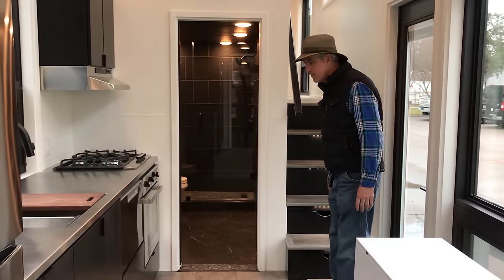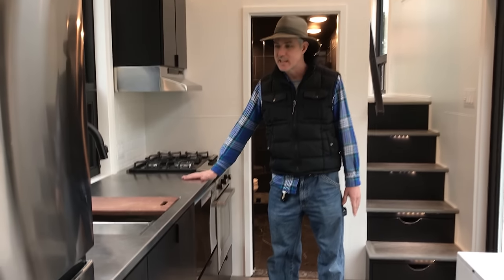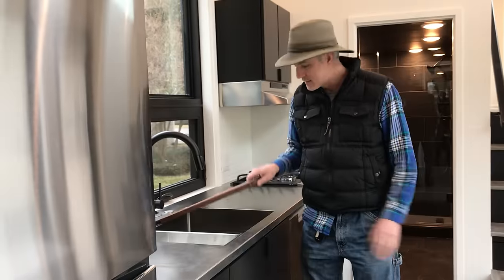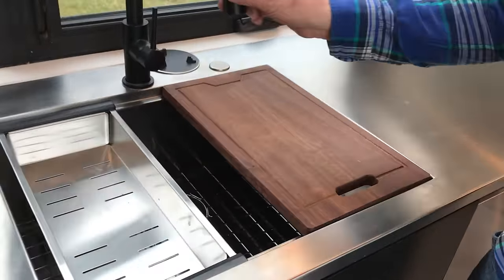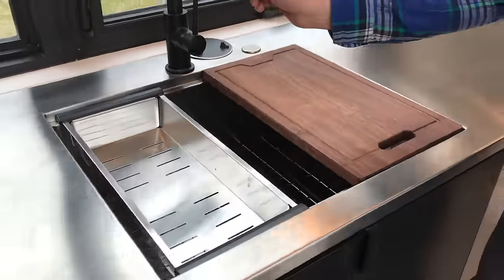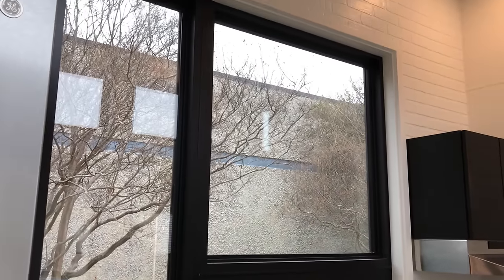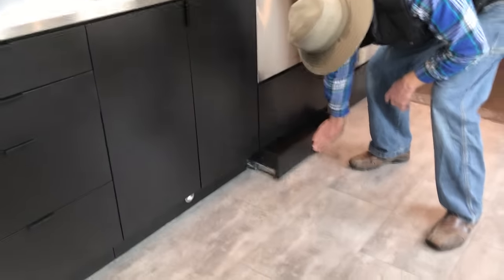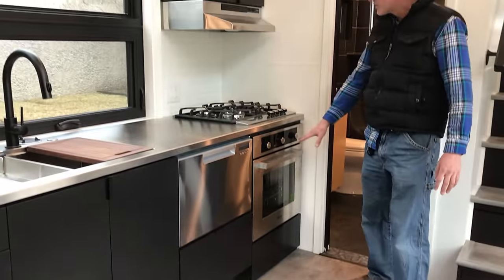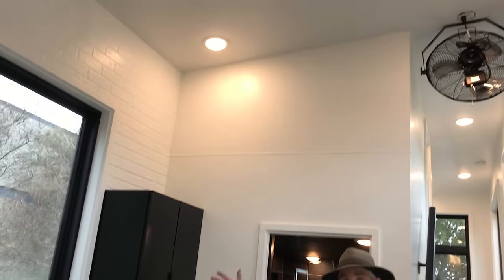We've got a custom kitchen here. Starting with a stainless steel countertop and a built-in sink — the sink has a ledge on it for your cutting board and drain tray, and a pull-down faucet in black to match the black windows. Lots of pull-outs, and we've got toolkit drawers down here for extra storage — every bit of space used. Gas oven, four-burner gas cooktop with a hood vented to the exterior.